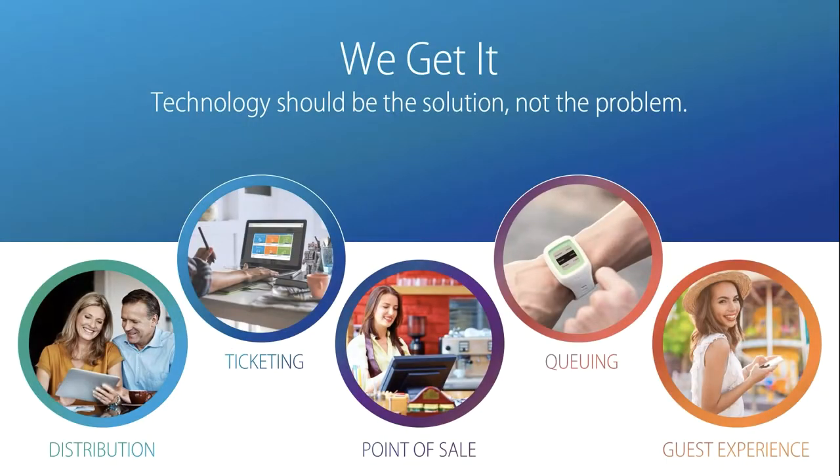At SSO, we get it. We provide solutions that empower our clients to create connected guest experiences that drive their business forward — from distribution with Ingresso, ticketing with Passport or Showware, point of sale with Serioussware, queuing with LowQueue, and tying the entire guest experience together with TE2. Our suite of solutions is ready to help you at your venue.